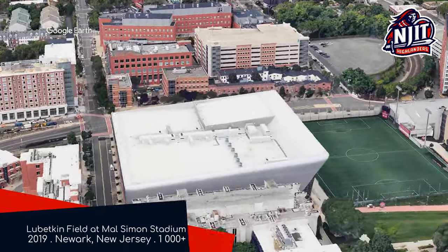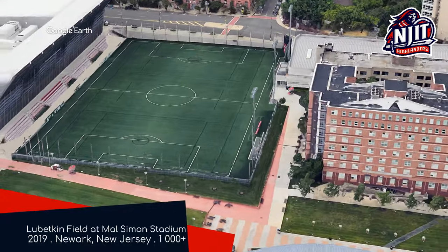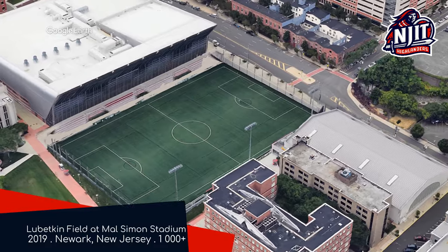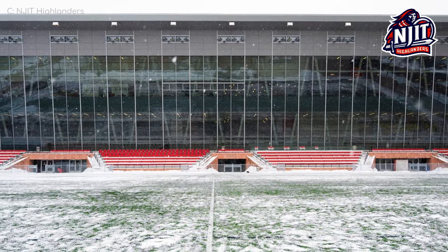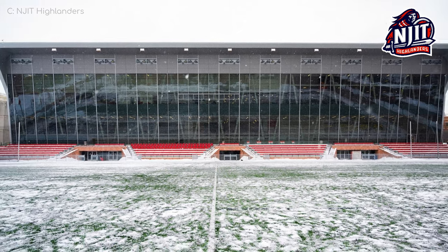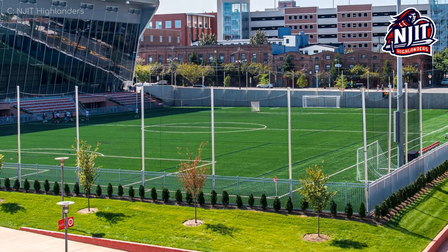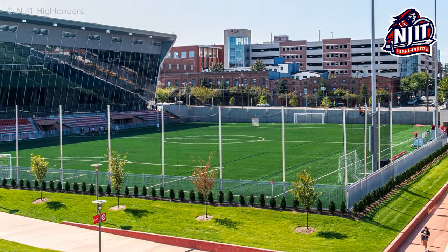Mel Simon Stadium, NJIT Highlanders. We start off with a venue that looks a little unusual. That's mainly due to the fact that it's overshadowed by the neighbouring wellness and events centre that was built at roughly the same time as the stadium. It looks kind of cool, to be fair — almost as if it's part of the stadium itself. As for the three other sides of the ground, they don't have any seating to speak of, but that's alright.